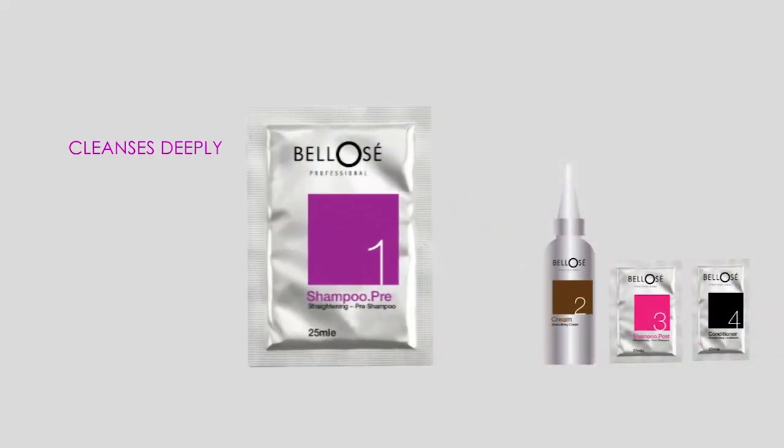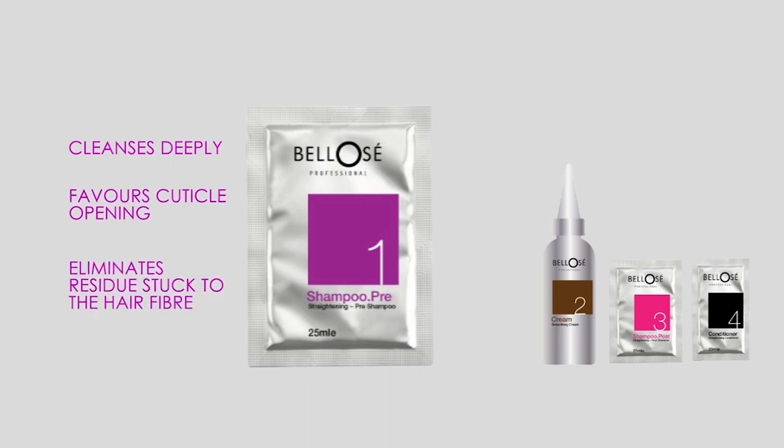Deeply cleansing shampoo that favors cuticle opening, eliminating any residue stuck to the hair fiber and preparing it for the straightening process.